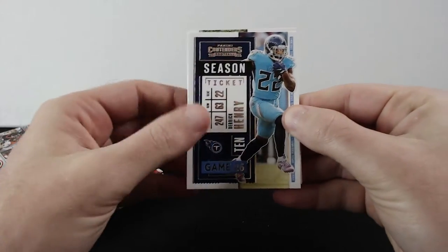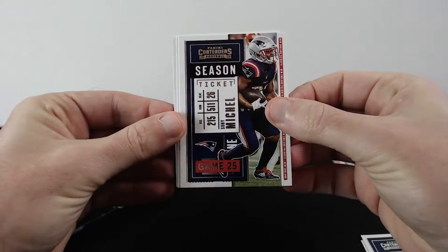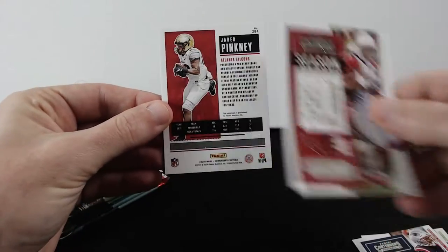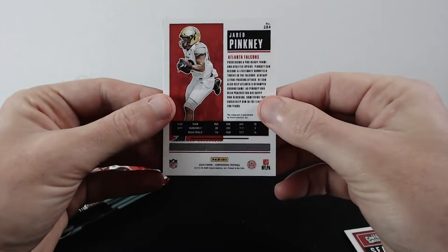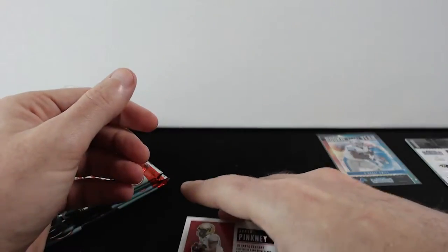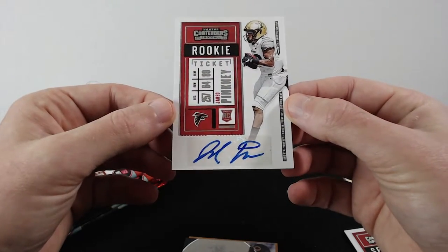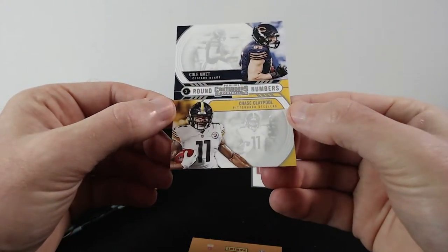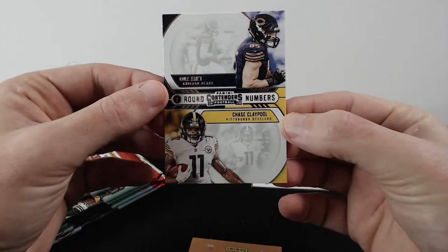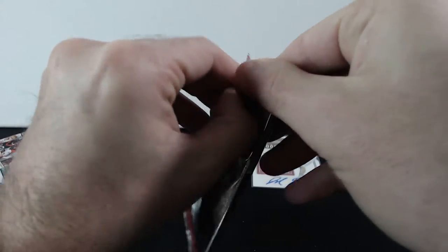Now we have Derrick Henry, Jamal Adams, Tony Mc Michael, Larry Fitzgerald — and there it is, the first autograph of Jared Pinkney, first rookie autograph! And the last card is Colby Met with Chase Claypool, a nice little insert. So we got one autograph.